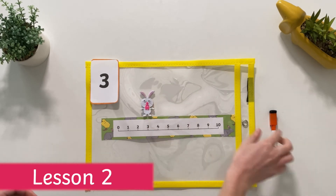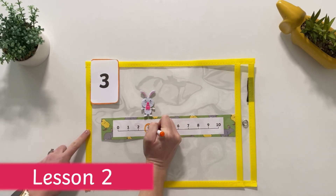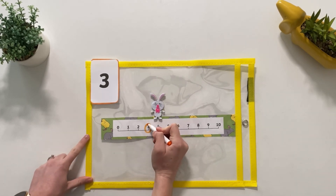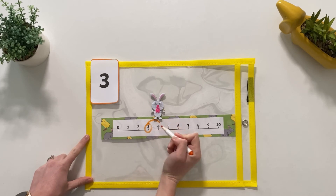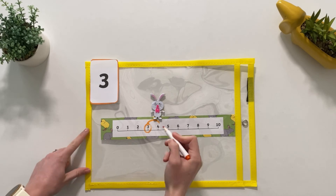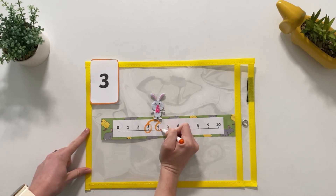In lesson two, Maxine supports children in consolidating their understanding of one more and takes their learning a step further by using number lines to jump on one. We can even draw on the little bunny hop. One more than three is four. Well done.